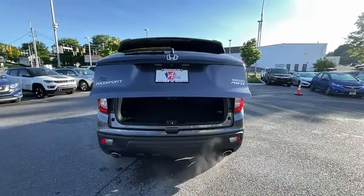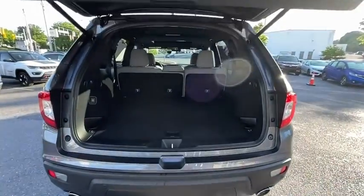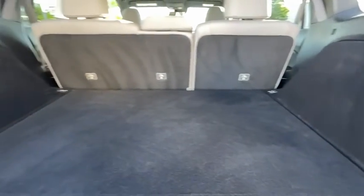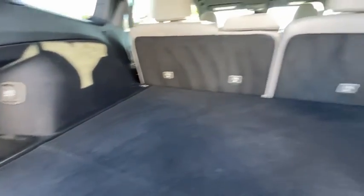Power liftgate, power passenger seat, traction control, dual airbags, power steering, alloy wheels, four-wheel disc brakes, trip computer, electronic stability control, security system.